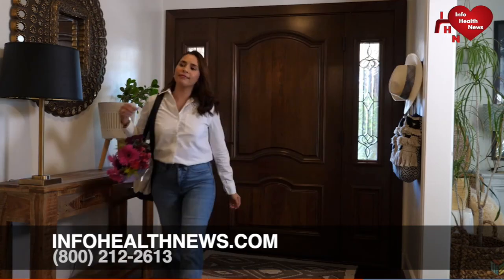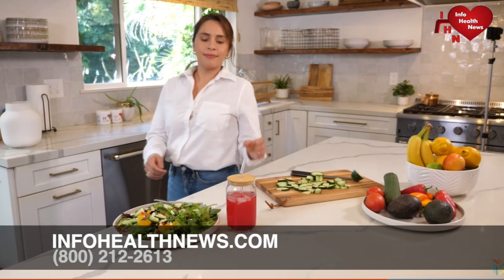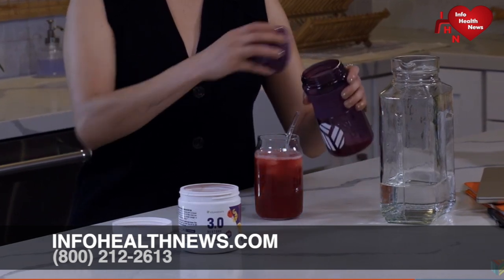Together, these innovative, research-driven formulas provide a full-circle approach to daily foundational nutrition for an active life, all in great-tasting new flavors that make this product an easy lifestyle addition you'll look forward to each day, to help set the tone for productive days and restful nights.